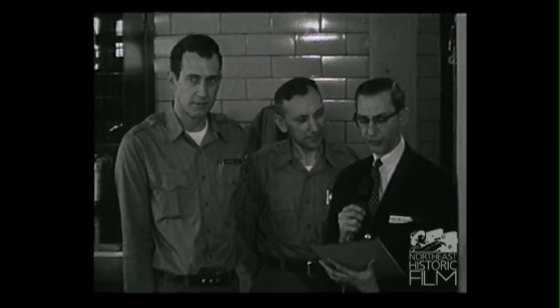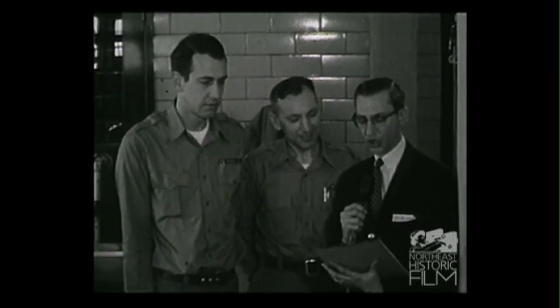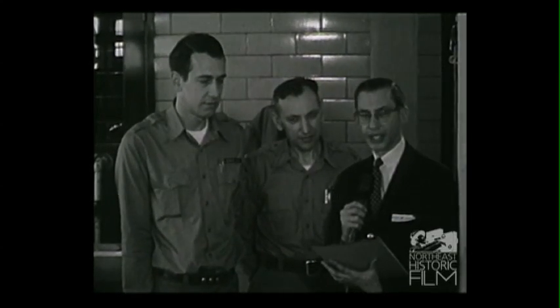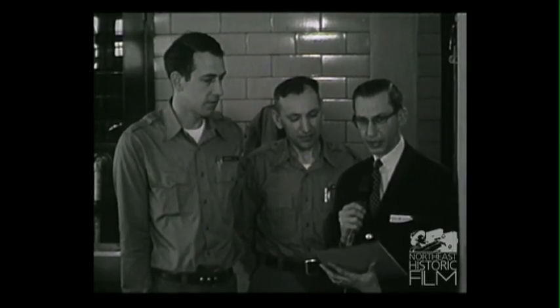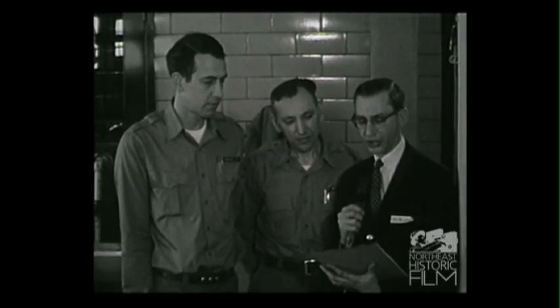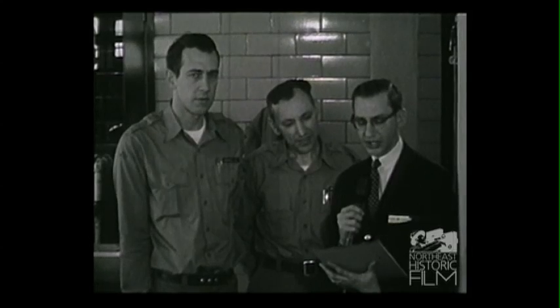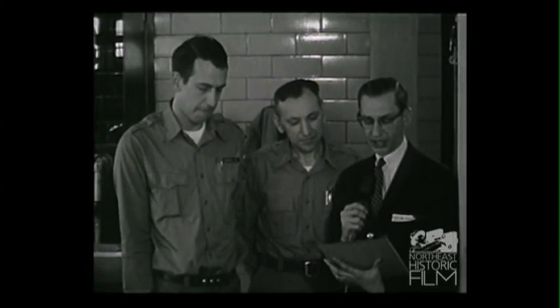Today we're speaking to you from the Craig Brook National Fish Hatchery on the east shore of Alamosic Lake at East Orland, Maine. This is the only Atlantic salmon fish hatchery in the United States. This hatchery has been on this same site on the shores of Alamosic Lake since it was first established in 1871, one of the ten first established by the federal government.